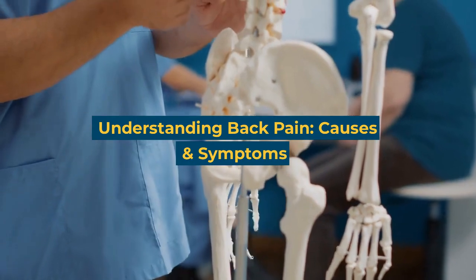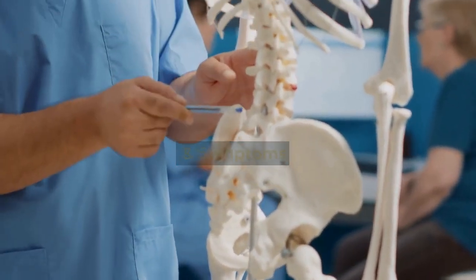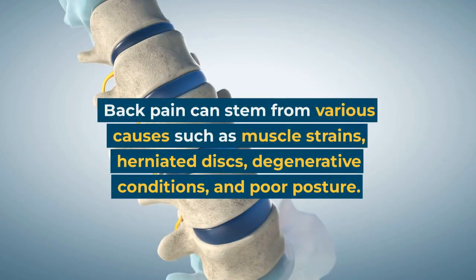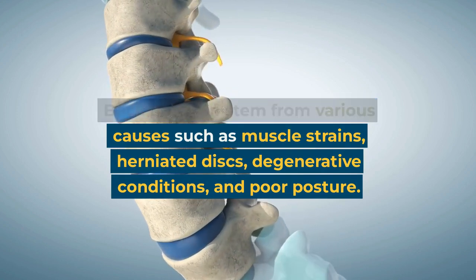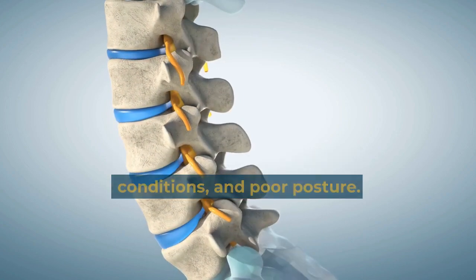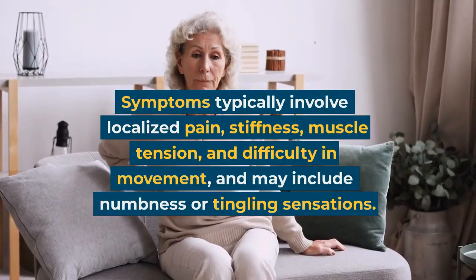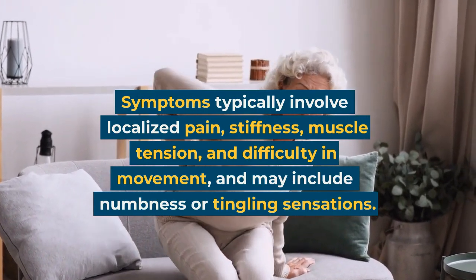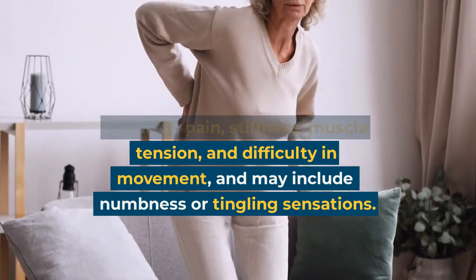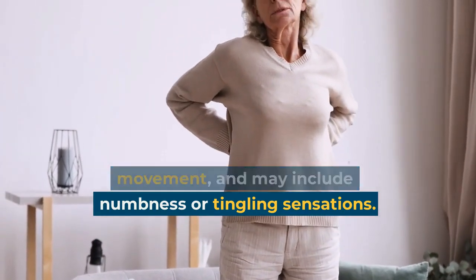Understanding back pain: causes and symptoms. Back pain can stem from various causes such as muscle strains, herniated discs, degenerative conditions, and poor posture. Symptoms typically involve localized pain, stiffness, muscle tension, and difficulty in movement, and may include numbness or tingling sensations.